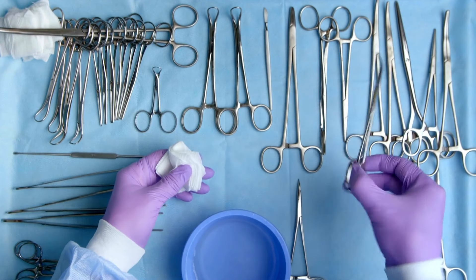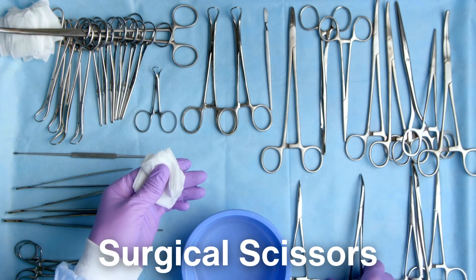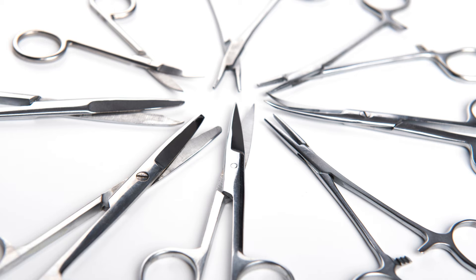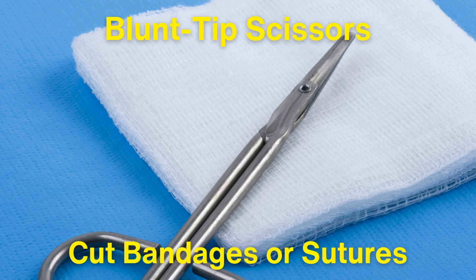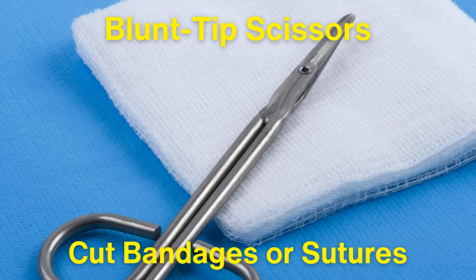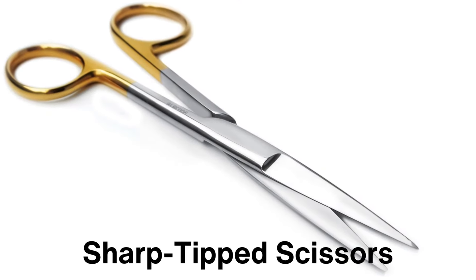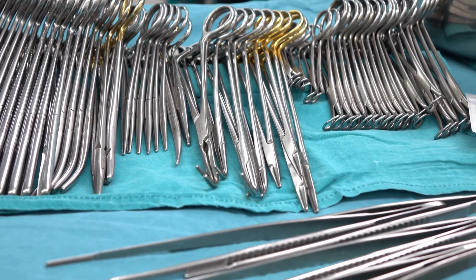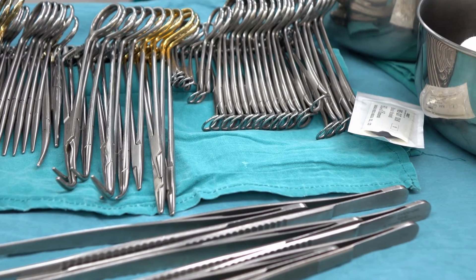For those in the medical field, there are surgical scissors. Surgical scissors come in a variety of shapes and sizes, each designed for specific medical procedures. Some are straight, some are curved, and the blades may be sharp or blunt depending on their intended use. For example, blunt-tip scissors are often used to cut bandages or sutures because the blunt end helps avoid accidental cuts to the skin, while sharp-tipped scissors may be used during surgeries to make precise incisions. The material and design of surgical scissors are crucial — they need to be made from materials that can be sterilized easily and withstand repeated use in sterile environments.